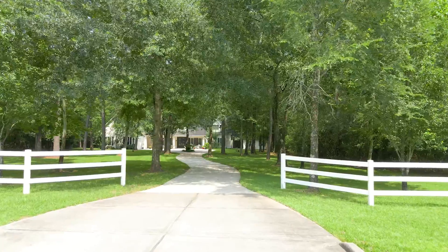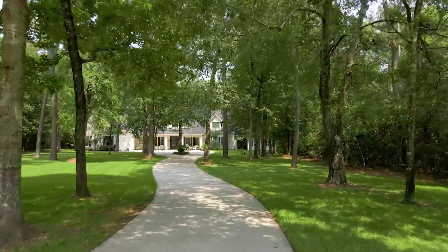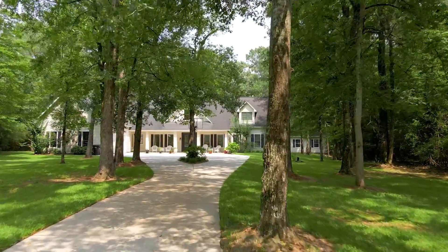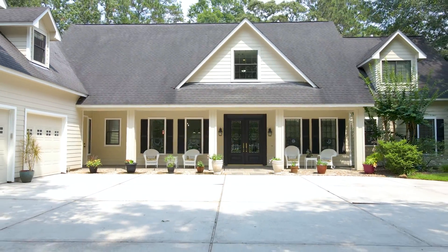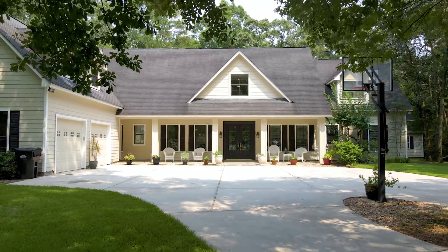The home features a circular drive, covered front porch, oversized two-car garage with epoxy flooring, whole house water filtration system, high baseboards, wooden cased windows, hardwood flooring, built-ins, plenty of storage space, and gorgeous finishes throughout.